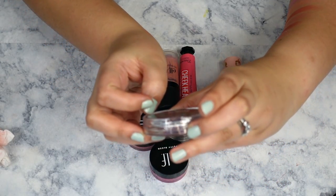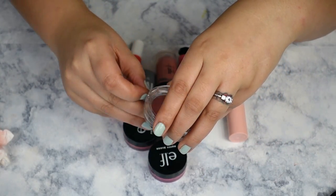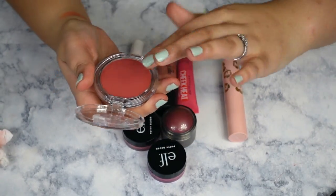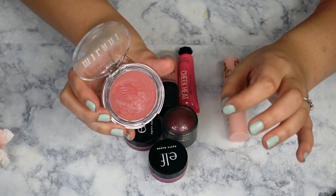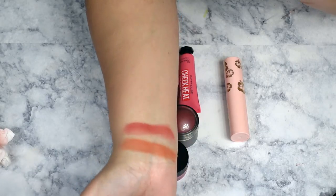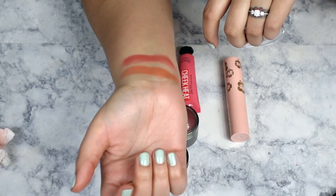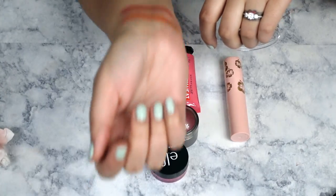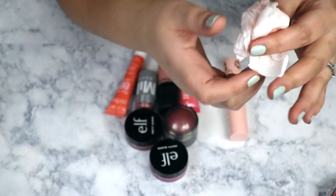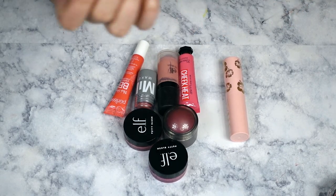This next one is a Cheek Kiss from Milani in the shade Nude Kiss — I honestly thought I had the berry one. It's a pretty nudie pink and the swatch is a little more on the brighter end than expected. These Milani cream cheeks are nice but the formula is not the best; they don't have the most longevity.